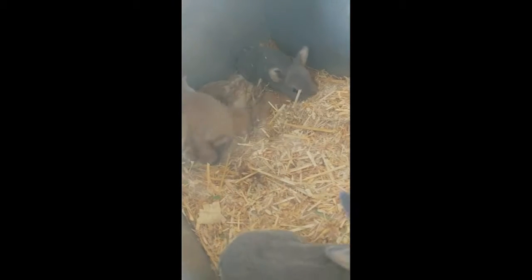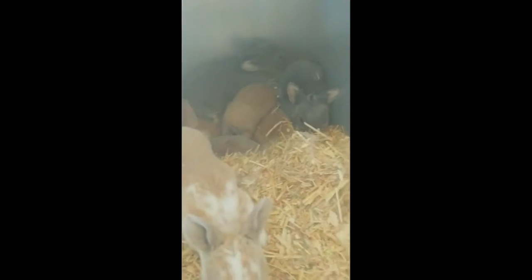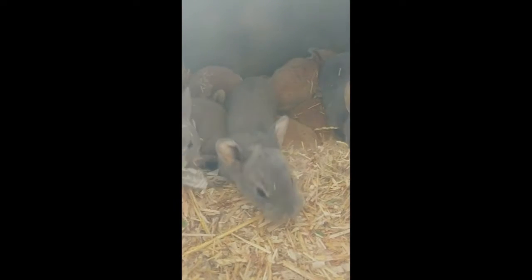I have them in the house right now because their mommy is very protective, which is good. But at the same time, I like my hands not to have chunks taken out of them. So we're just bringing them in and taking a look at what we've got. When these three were born — the opal, the what looks like lynx, and the blue — they all looked the same color. This one might also be a lynx, because its eyes and nose are turning dark. It's so hard to tell when they're so young. But yeah, they're colors I haven't ever had before.